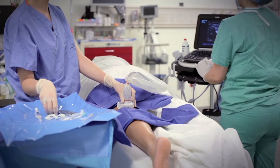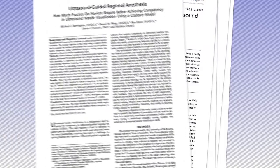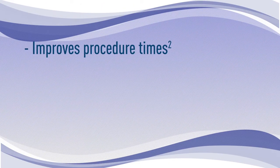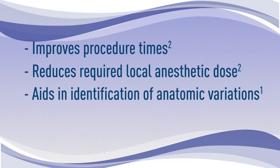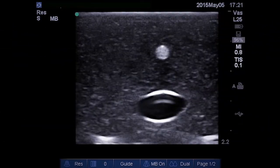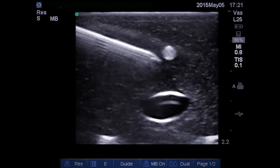Fortunately, needle guides address one of the most significant problems with using ultrasound guided procedures — visualizing the needle and its tip at all times during the procedure. Since its first published use in 1978, when Doppler localization was used to perform a supraclavicular block, ultrasound in regional anesthesia has rapidly gained widespread adoption. There is mounting evidence that ultrasound improves procedure times, reduces required local anesthetic dose, aids in identification of anatomic variations, and can improve safety. Many of these advantages depend upon the ability to identify the location of the needle tip at all times during a procedure.